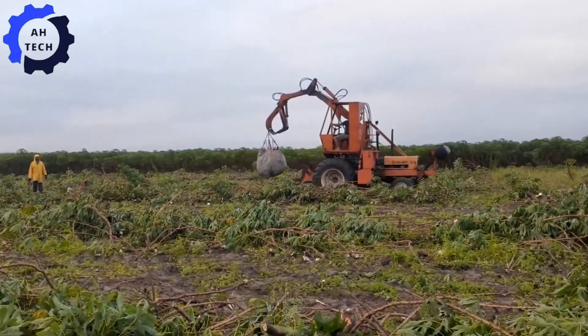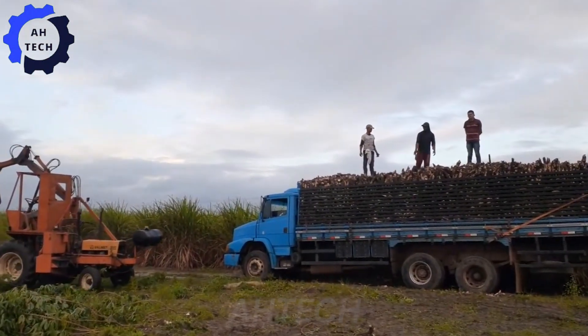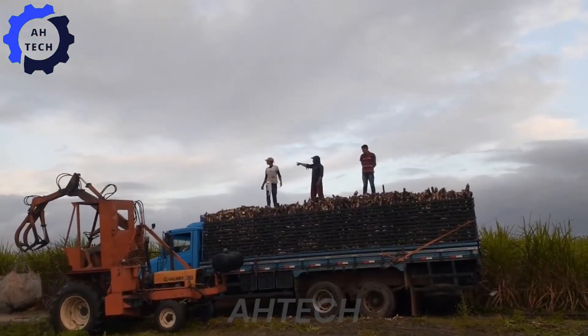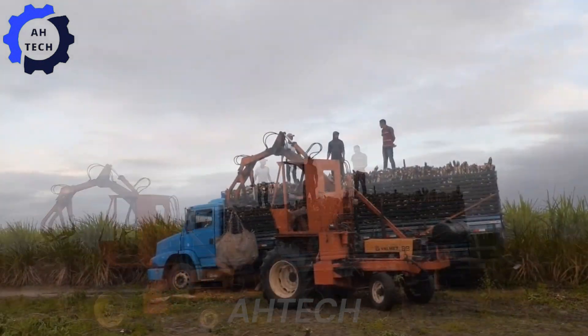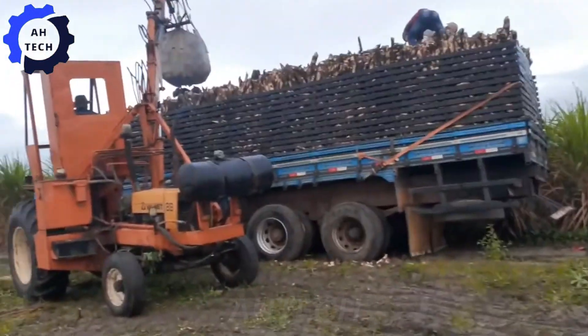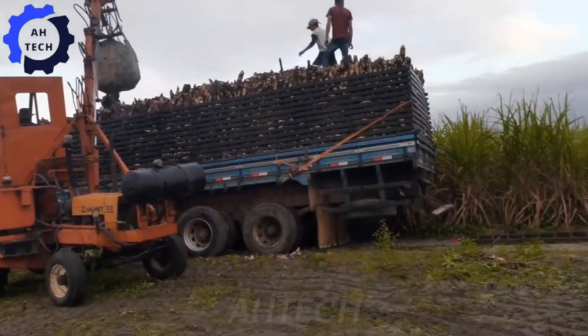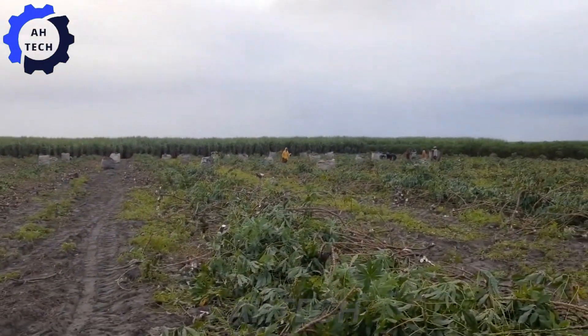Moving on to another innovation: the cassava bagging machine. This groundbreaking piece of equipment simplifies the cassava bagging process, making it more efficient and user-friendly. With its high capacity and ease of use, it streamlines the harvesting process, turning every task into a moment of celebration for agricultural innovation.